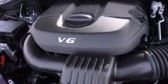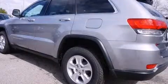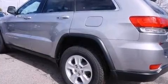Jeep also prioritized safety and security with features such as dual front impact airbags, front and side impact airbags, traction control, brake assist, anti-whiplash front head restraints, a panic alarm, and four-wheel disc brakes with ABS.